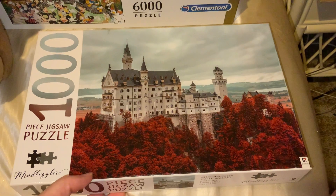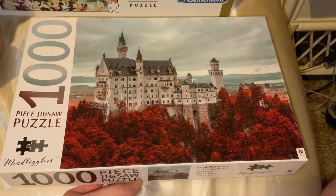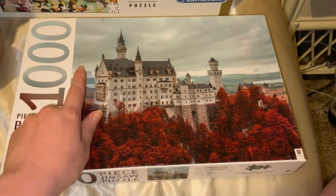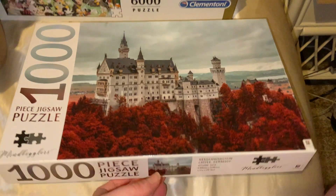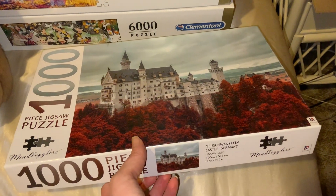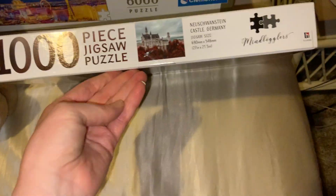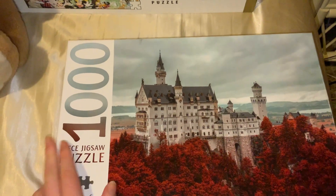The next one I've got is this 1,000-piece Mind Boggles puzzle of New Swanstone Castle. This is a different view to what I normally see. I think this one's going to be very challenging with just the red trees, a lot of sky, and all of that, but I'm sure I'd still enjoy it. This one was a gift from my mum's cousin Nada. It's 69 by 54 centimetres roughly. Mind Boggles is an Australian brand, but I think they do sell to America at times.